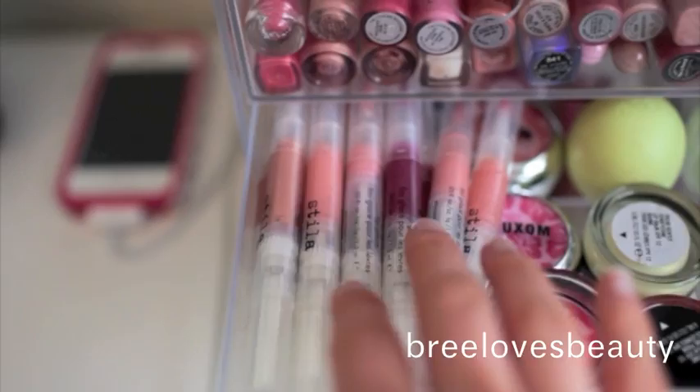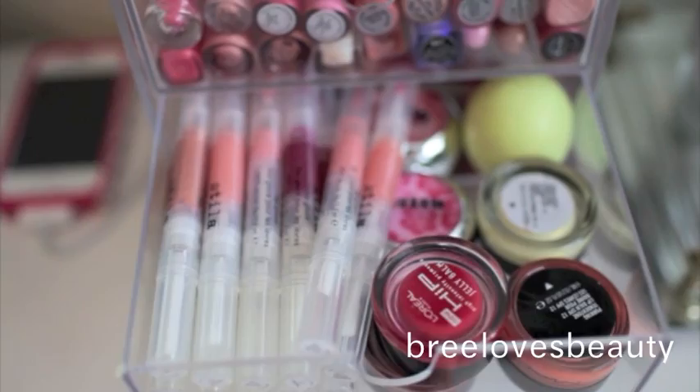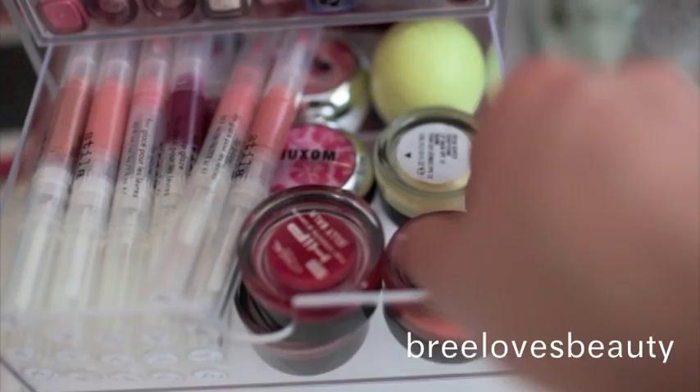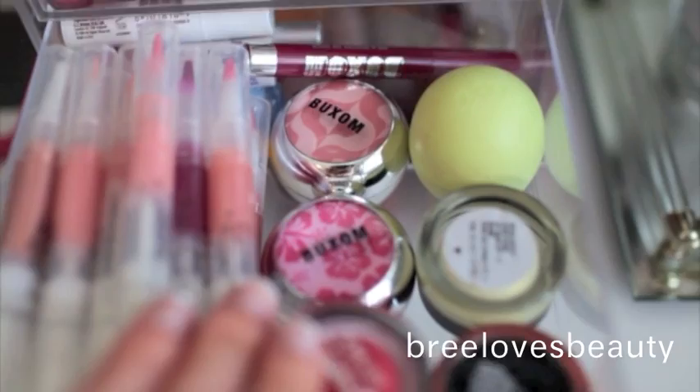So for this drawer on the side, I have all my Stila Lip Glazes — I just have the ones from the set. I have two L'Oreal HiP Jelly Bonds, one in Delectable and then the other one is in Plush. I have a couple MAC Tindertones as well — this one here is in Purring, and then this one is in Tread Gently. I have an EOS Lip Balm in the very back, along with two Buxom Lip Glosses by Bare Essentials. And then I have a Buxom lipstick back there, and then I just have some chapsticks in the very back.